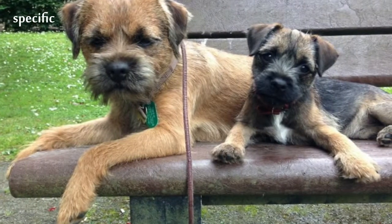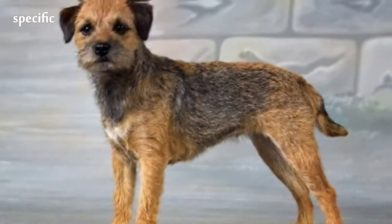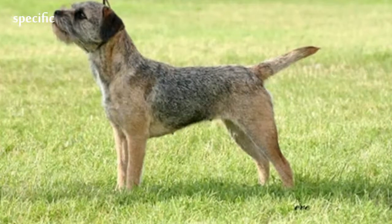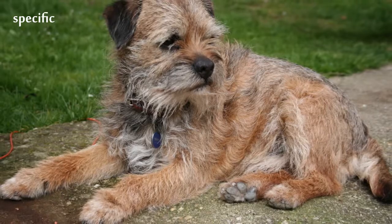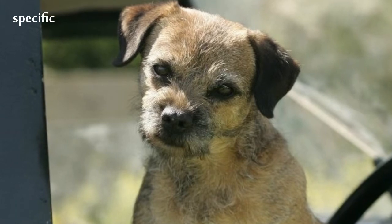Identifiable by their otter-shaped heads, Border Terriers have a broad skull and short, strong teeth. The v-shaped ears are on the sides of the head and fall towards the cheeks. Common coat colors are grizzle and tan, blue and tan, red, or wheaten. Whiskers are few and short. The tail is naturally moderately short, thick at the base and tapering.